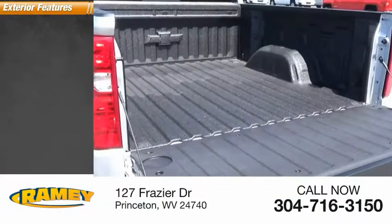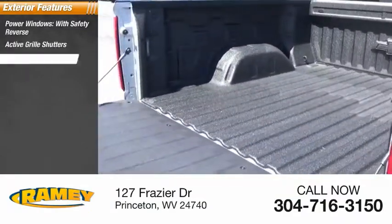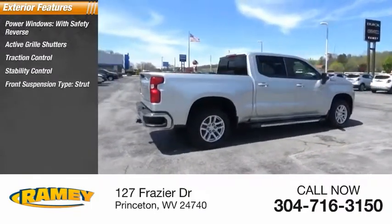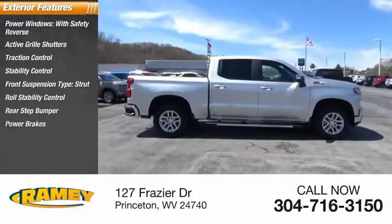Here are some of this vehicle's great options: power windows with safety reverse, active grille shutters, traction control, stability control, front suspension type strut, roll stability control, rear step bumper, power brakes, braking assist.